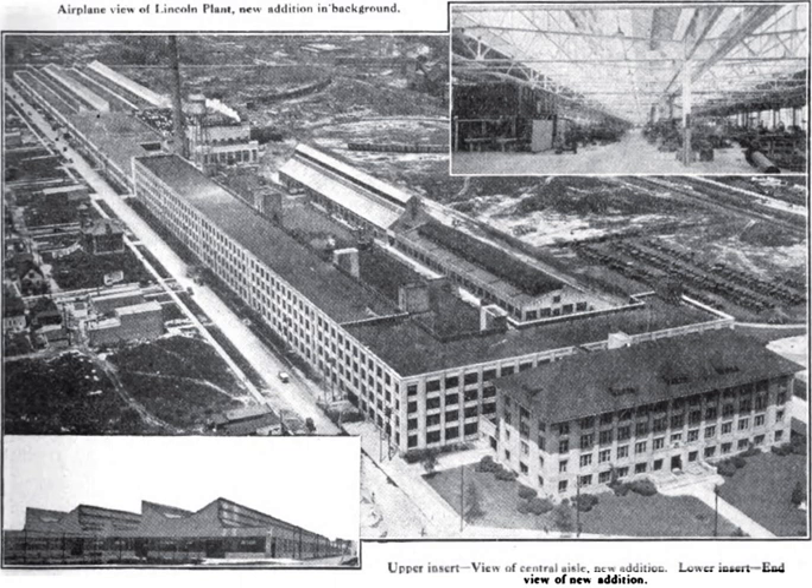The Lincoln Motor Company plant was an automotive plant at 6200 West Warren Avenue in Detroit, Michigan, later known as the Detroit Edison Warren Service Center. The complex was designated a National Historic Landmark in 1978, due to its historic association with World War I Liberty Engines and the Lincoln Motor Company. However, the main structures were demolished in 2003 and NHL designation was withdrawn in 2005.